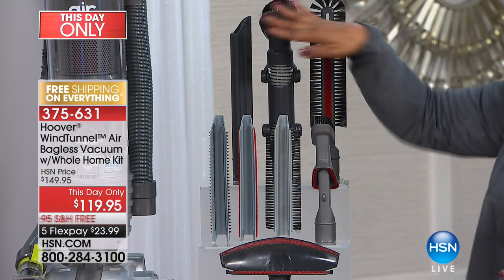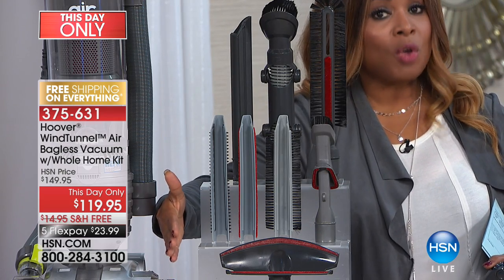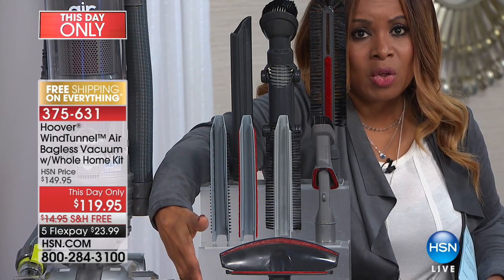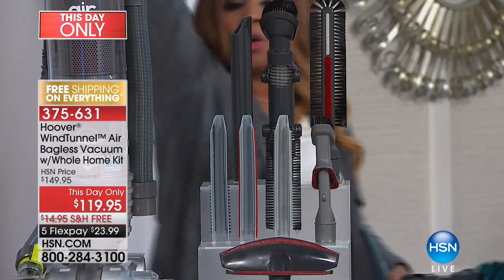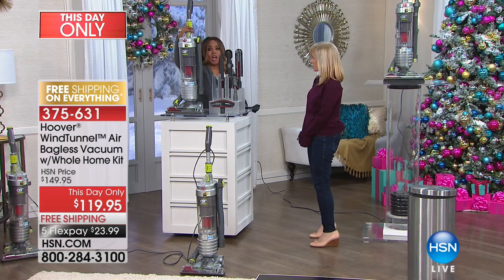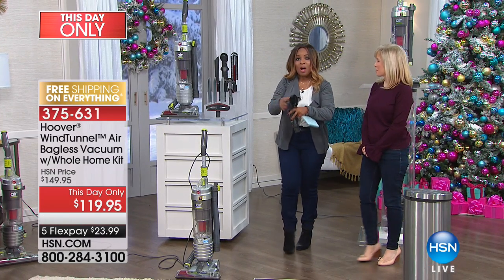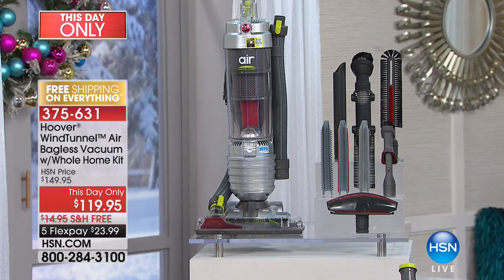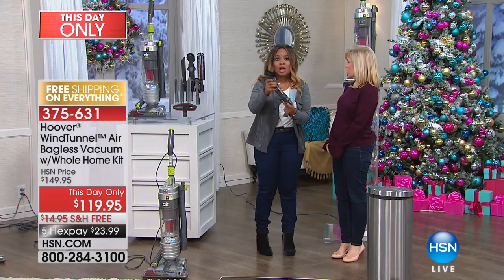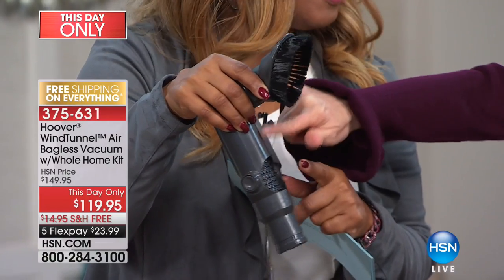You are getting a $60 value in attachments alone. If you go to Hoover's website, you'll buy all of these attachments and tools for $60, and then you'll turn right back around and have to buy the vacuum for another $159. In tonight's show, as a this-day-only, you're going to get that $60 value. Just this one articulating tool on its own costs almost $20 by itself. It's a $60 value.